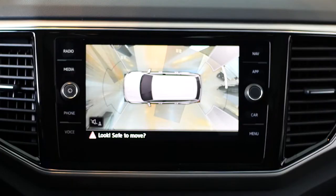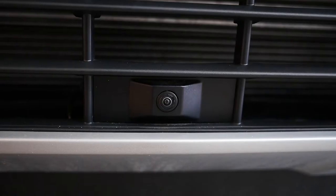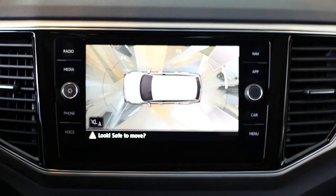Number 3 – Overhead View Camera. The overhead view camera has four separate cameras, one on each side of the Atlas, that give you a bird's eye view of where you are and can even show cross traffic at an intersection. Now you can have a view from just about any angle.